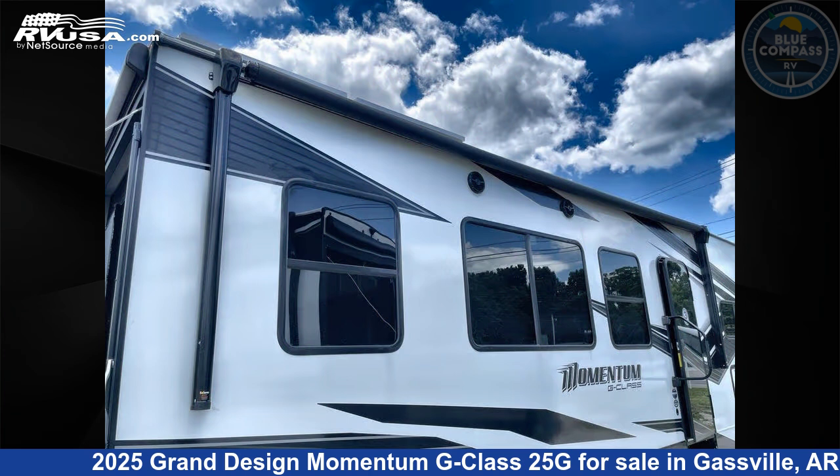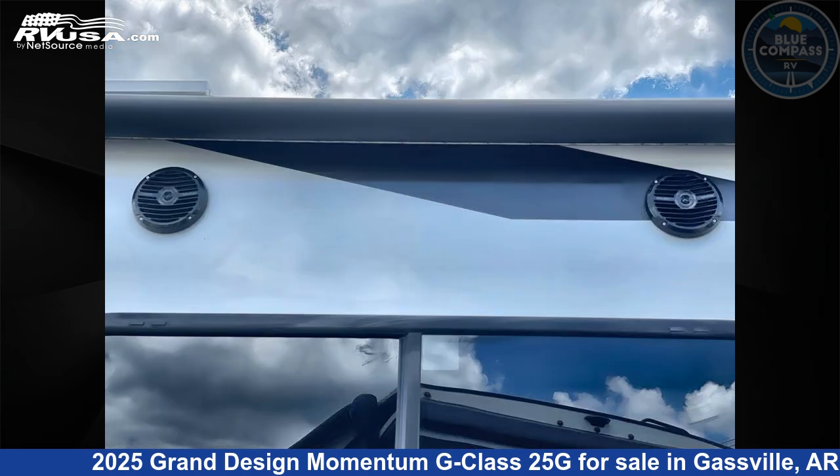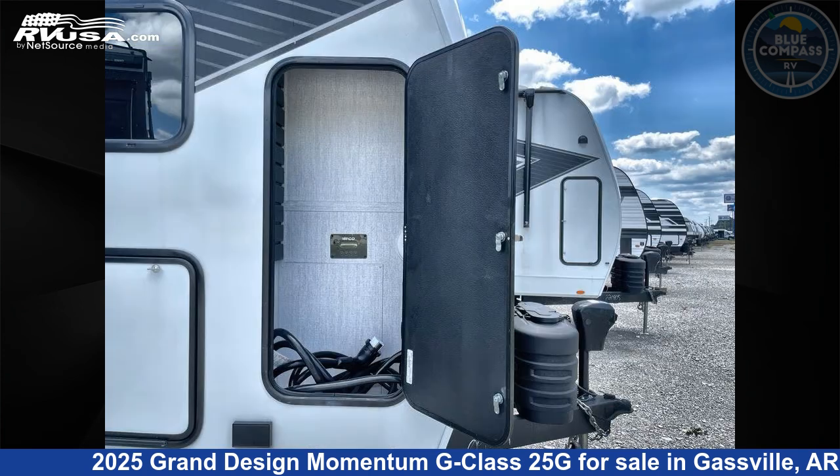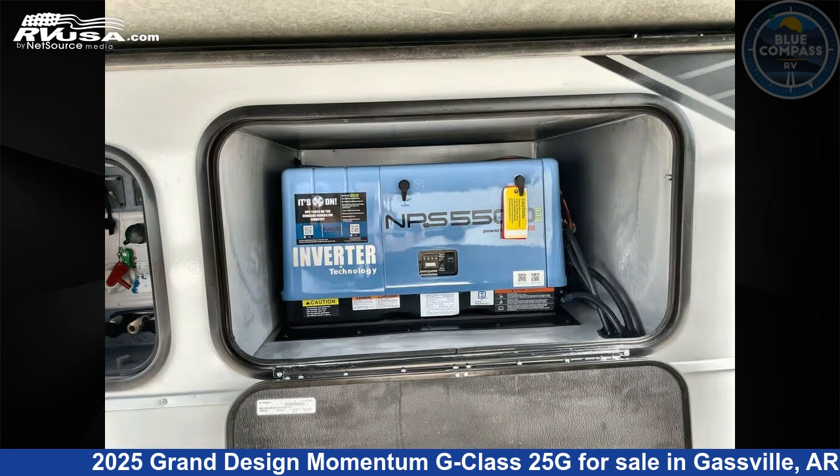This new Grand Design is 30 feet 0 inches in length and features sleeps 4, slide out, and 90 gallons fresh water capacity. The floor plan layout of this Toy Hauler features a front bedroom and outdoor kitchen.